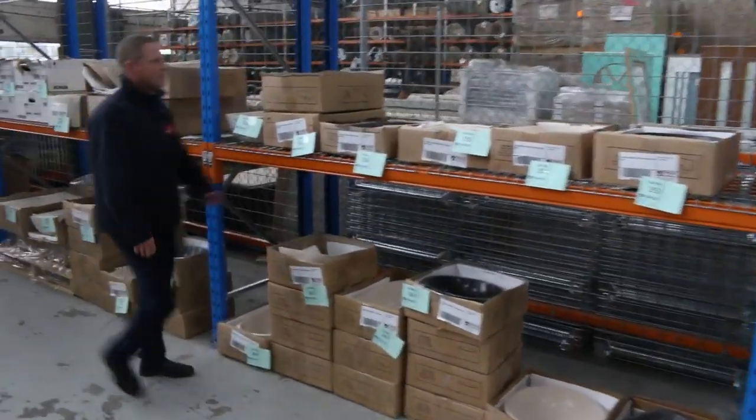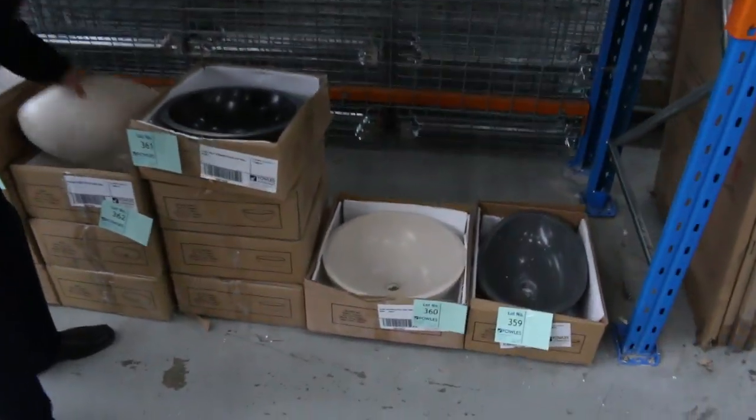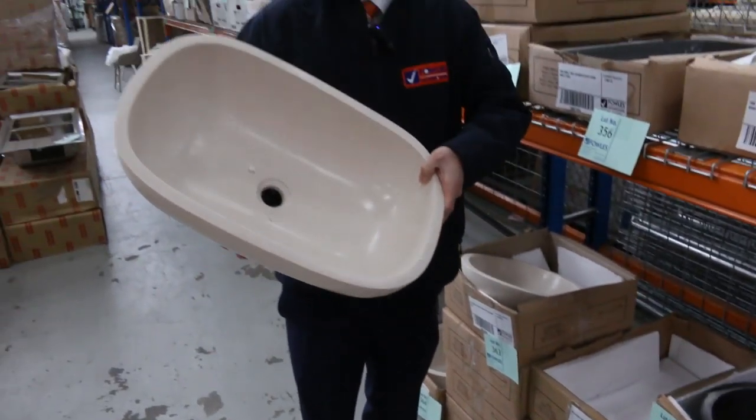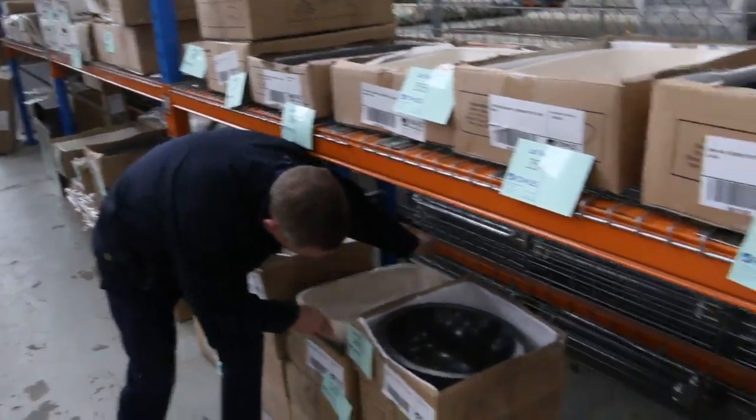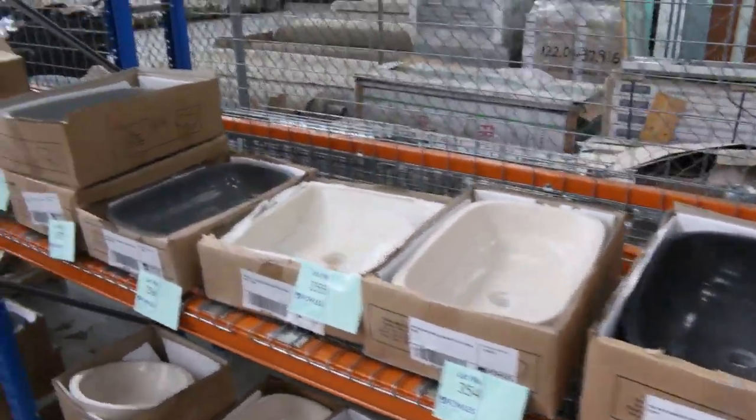Stacks of these basins — have a look at these. If you go out into the real world, these really heavy stone basins would be $400 to $500. They'll all be $50 tomorrow — really good buying. And as you can see, there's heaps of those.